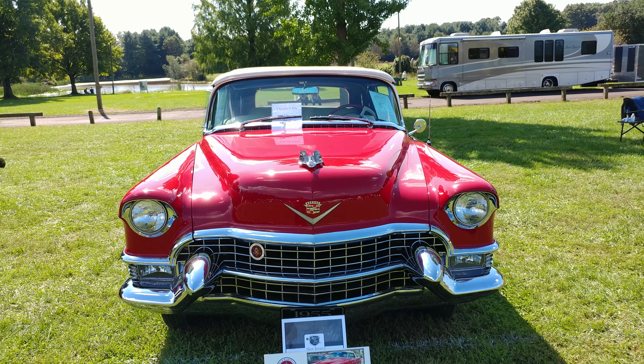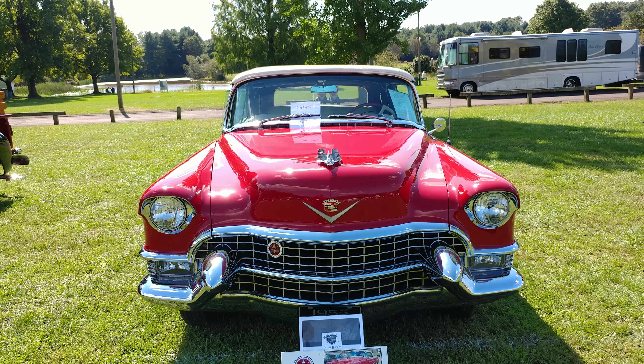1955, and wait for it — Mandon Red. M-A-N-D-A-N. It's a '55 Cadillac Series 62 Eldorado Convertible. Mandon Red.